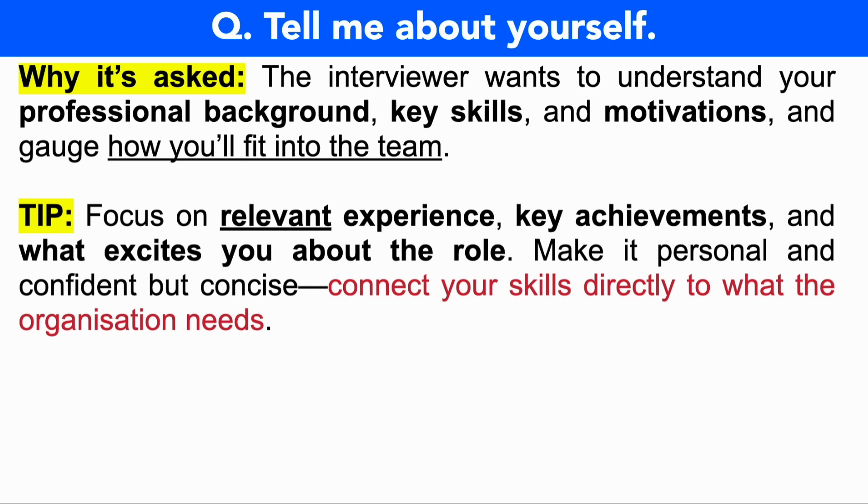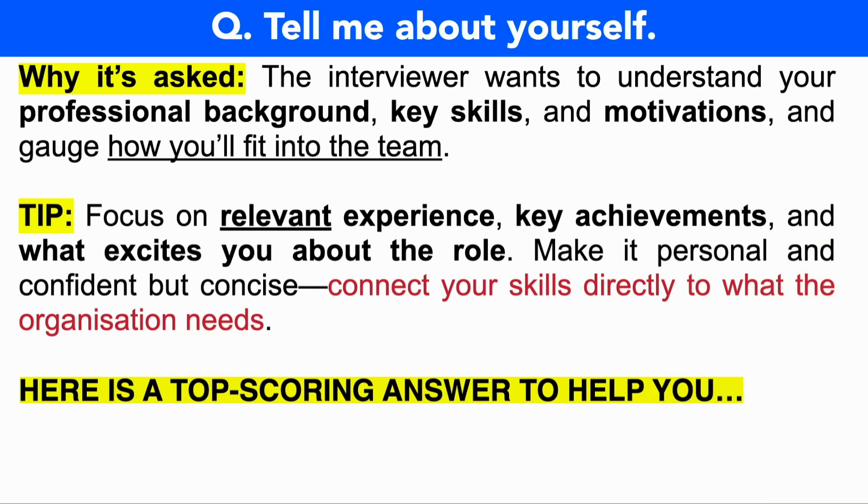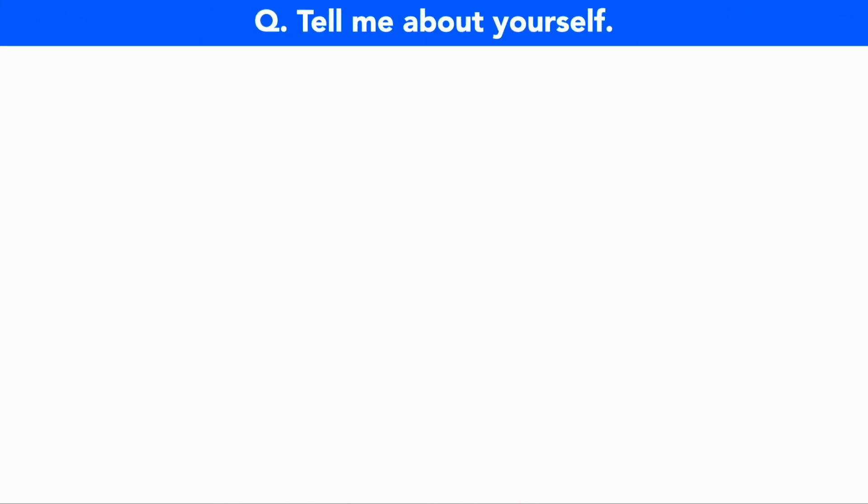What do they need? That is on the job description. The job description they've put up online that you've applied from is your blueprint for success. If they put on that job description, for example, they're seeking someone who is analytical with great communication abilities, then throughout your SOC analyst interview answers be sure to say those exact terms and back it up with examples of why you've previously demonstrated those skills and qualities. Let me now give you a powerful top-scoring answer to that question: tell me about yourself.